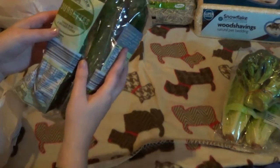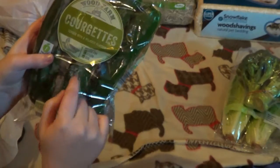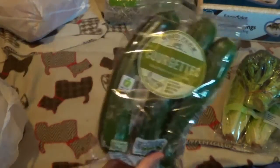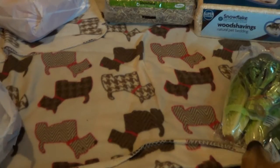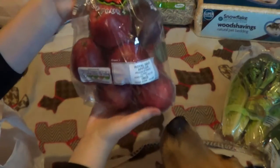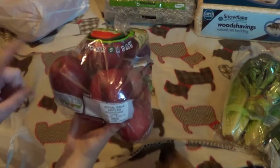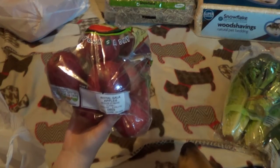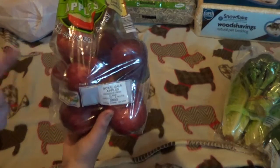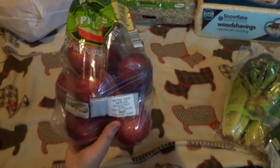Then I got some courgettes — you get three in here — which I'll also be using for the fish as well because I know they like it. Then we got a big massive bag of apples. I know the seeds in the apple can be poisonous for guinea pigs, so I will be cutting them out. I'll also be sharing the apples with the hamsters.